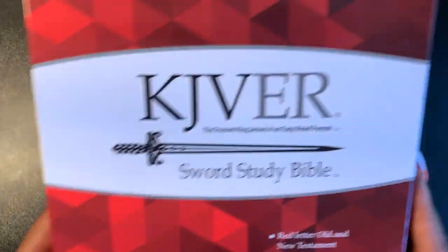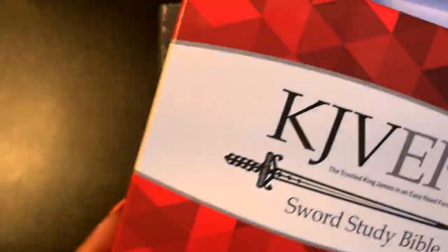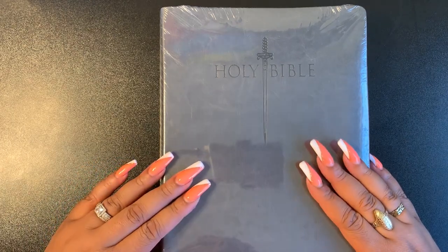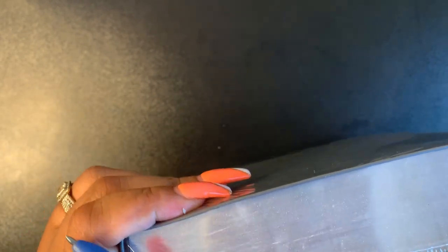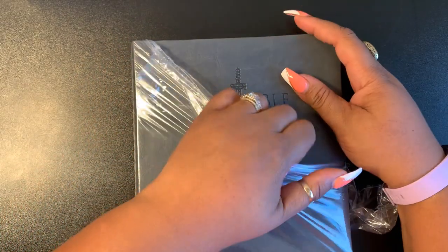This is a gem I found online for only $13.99 — a 15.5 giant print study Bible for $13.99! I'll leave the link below. They also had a personal size version for only $9.99 with an 11.5 font size — still a large print. I'll leave that Amazon link for this Sword Study Bible.